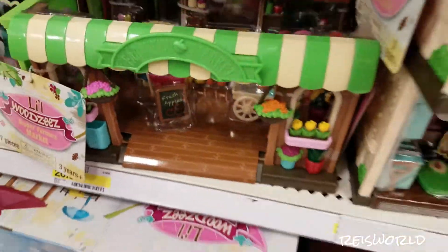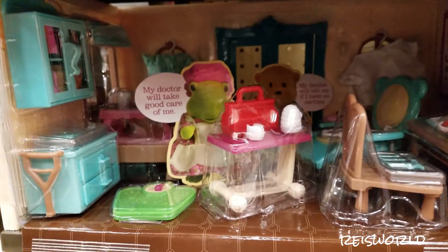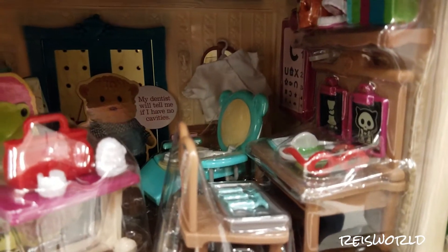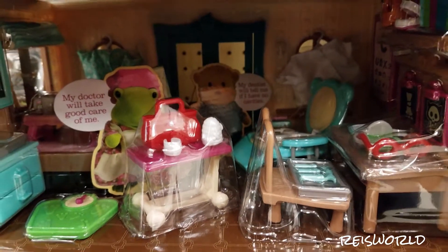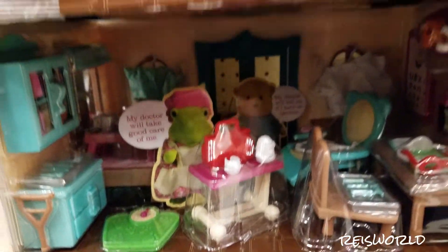There's a flower garden set over here, and then it looks like a doctor's office — there are x-rays and it says 'My doctor will take good care of me.' It also says 'My dentist will tell me if I have no cavities,' so it's like a dentist office and doctor's office all in one.